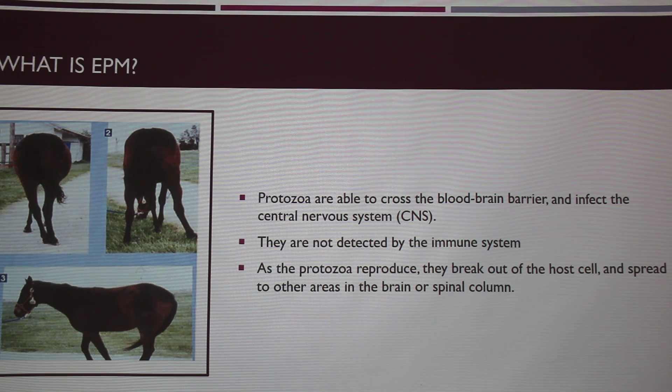This happens because the protozoa are able to cross the blood-brain barrier and infect the central nervous system. In most cases, the immune system does detect it, they're killed off, and it's not an issue. But in horses with EPM, it's not detected by the immune system, so as the protozoa reproduce, they break out of the host cell and spread to other areas of the brain and spinal column.